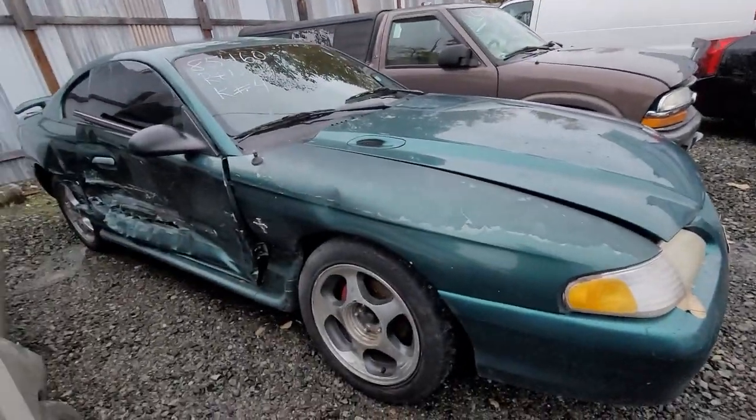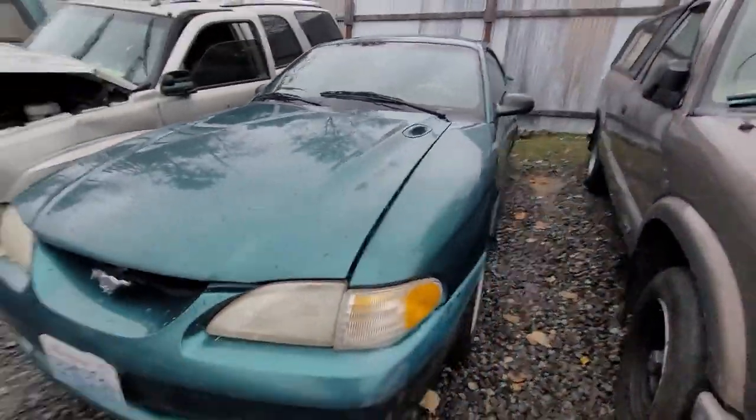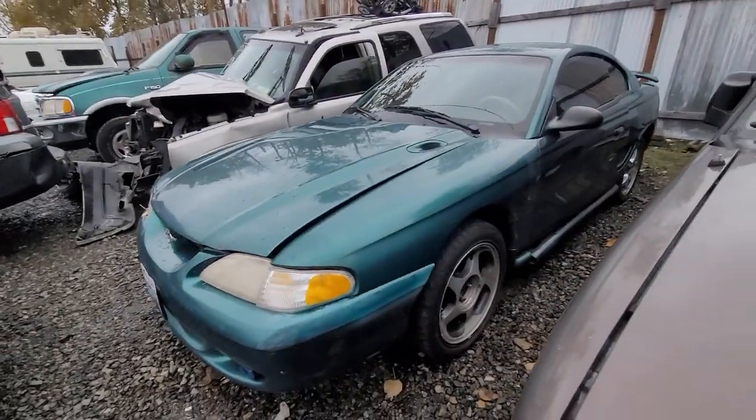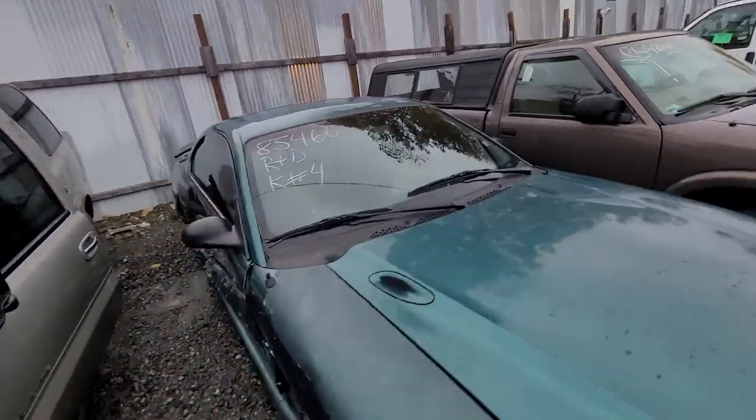How about a Mustang? Tight impact — 85460. This thing fired right up when we brought it in. What drives? What's the key with it?